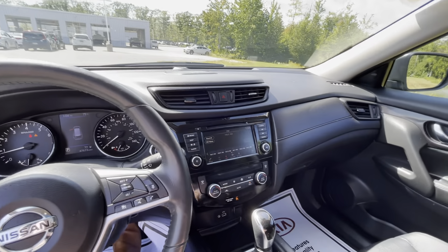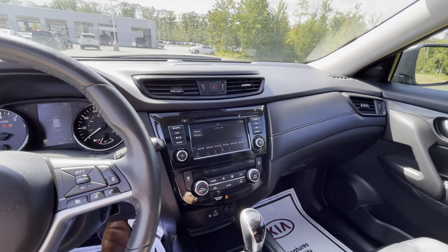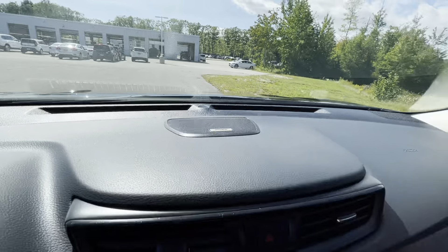Stepping on in, right over here you have power mirrors, power door locks, as well as your two-position memory seating. The driver's side is power seating with lumbar.